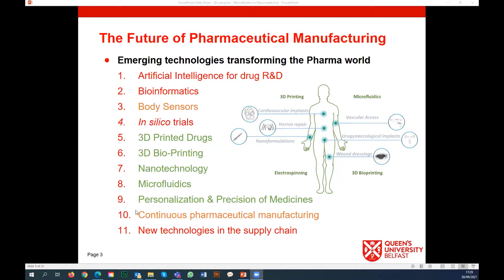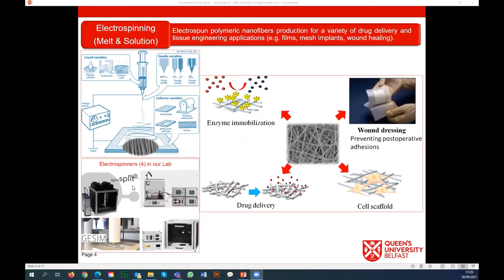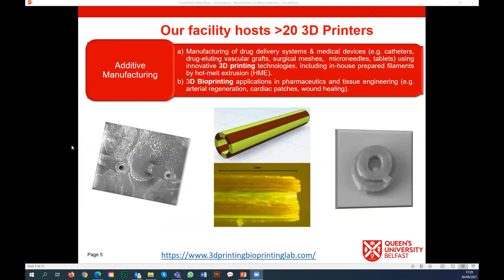Those three come together because with microfluidics we manufacture nanoparticles for personalizing medicine, especially for cancer applications, and we also have a project together with Fluigent on that. In my lab we focus on three areas: one is electrospinning for the manufacture of different nanofibers. The next is the 3D printing area - we use 3D printing for manufacturing different drug delivery systems but also for customized chips, preparing our own chips here.